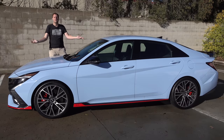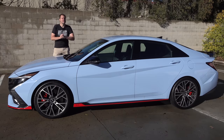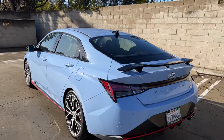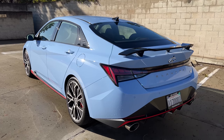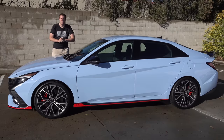This is the 2022 Hyundai Elantra N, and it's a high-performance compact sedan. It's also a bit of a surprise: 276 horsepower, a manual transmission — a Subaru WRX rival from Hyundai. Today, I'm going to review it.